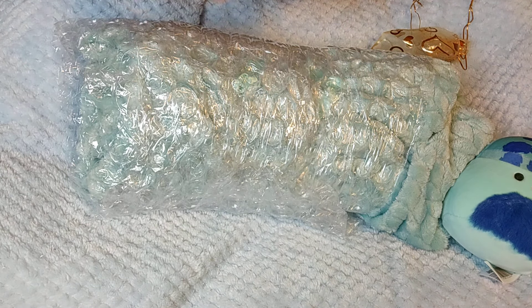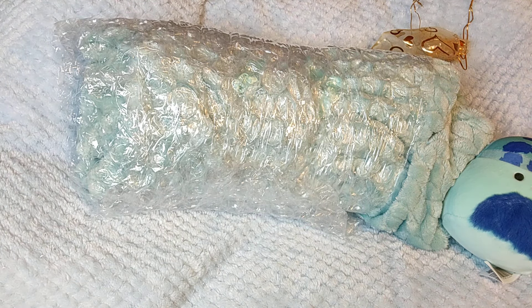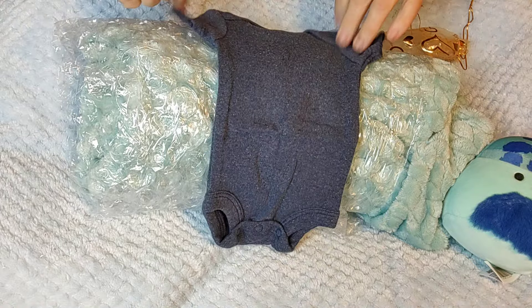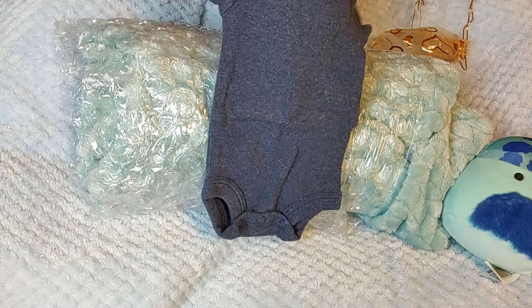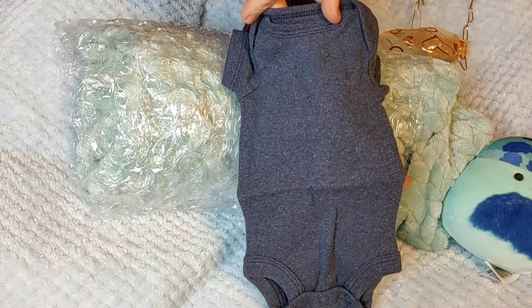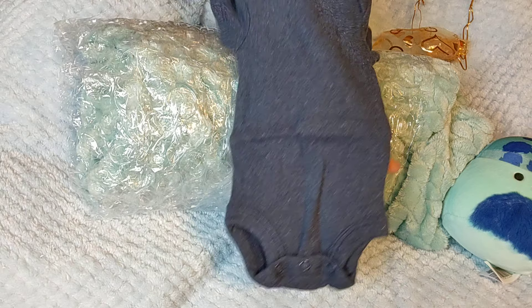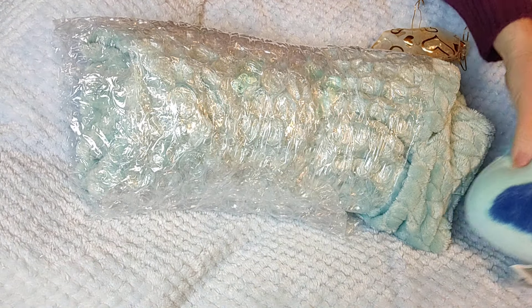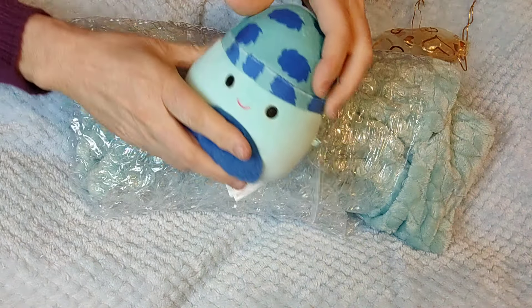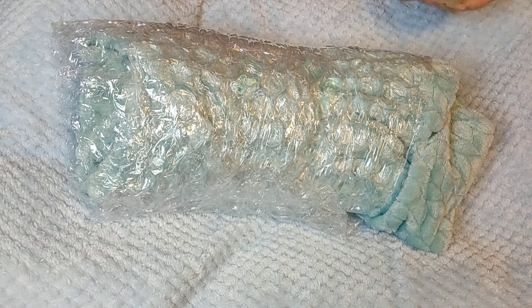The pants have gray at the waistband, a faux tie around the waist, and then black and red checkered pants, with the cuffs in dark gray. To round out this absolutely cute little outfit, we have a little beanie knotted at the top, banded with dark gray and then checkered red and black. So so cute — I absolutely love it! For our other package, same beautiful color — we have a dark blue preemie onesie. I don't have a onesie in that color, so that is super cute. And of course we have our Squishmallow.